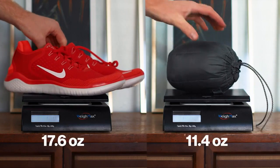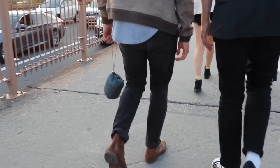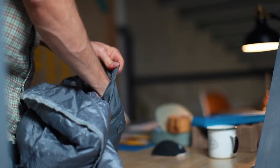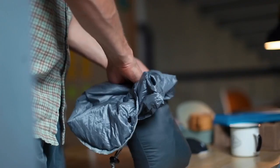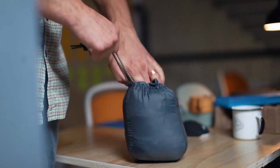Packability. 40% lighter than a pair of Nike Frees, it allows you to put the Layover in the corner of your suitcase, or clip it to your backpack and forget it's even there until you want to use it. We created this patent-pending stuff sack with three inches of extra material, allowing you to easily stuff it into the larger sack, then immediately convert it to the smaller one.